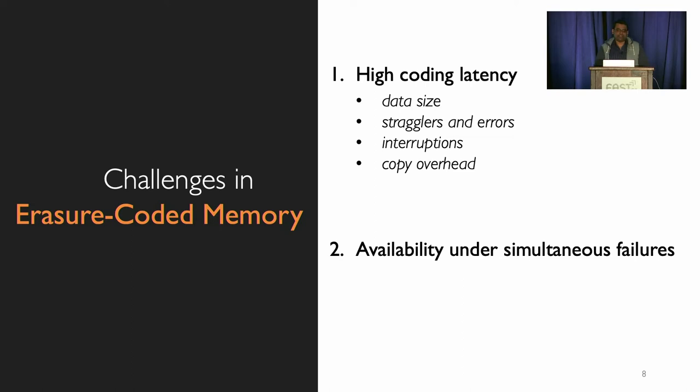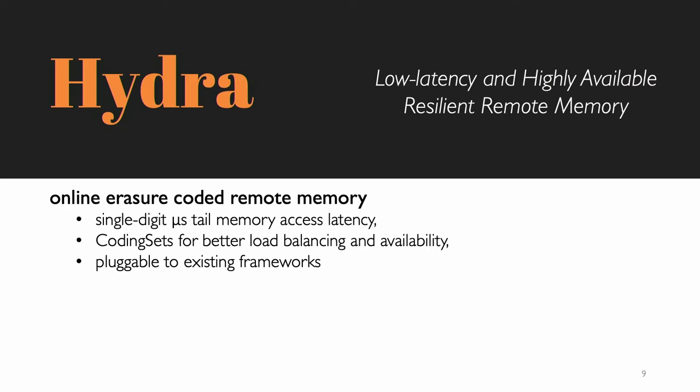The second challenge is availability under simultaneous failure. Existing systems mostly use random data placement or power-of-two-choices for data spread during erasure coding, making them vulnerable to data loss when multiple machines go down together. For example, in one of our experiments with a 100-node cluster, we found that if only one percent of machines fail simultaneously, the chance of data loss is above 13 percent. Considering all these challenges, we developed Hydra — a low-latency and highly available remote memory system that provides online erasure-coded memory in single-digit microsecond tail latency.